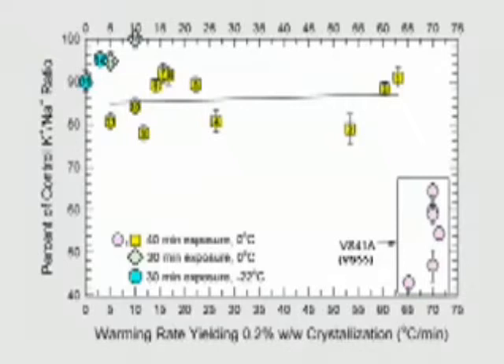To give you an idea of how far we've come in the last decade: 10 years ago, the best vitrification solution in the world was down at the bottom right-hand corner, allowing only about 50% of normal metabolism to recover in cells by this assay, and requiring a warming rate of 70 degrees per minute to avoid ice formation. Our best solutions now have viabilities in the 90% range and can be rewarmed at even less than one degree per minute and still remain ice-free.